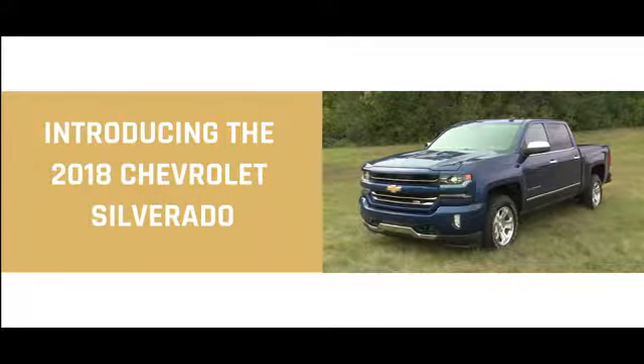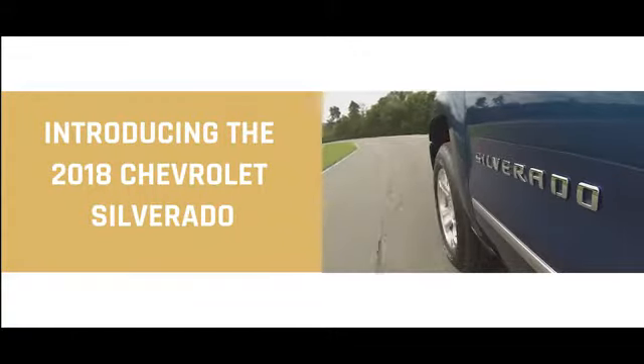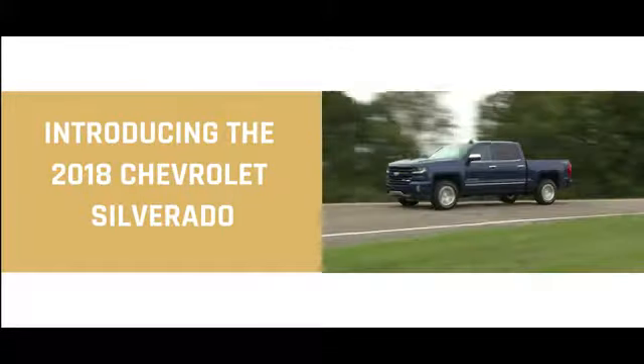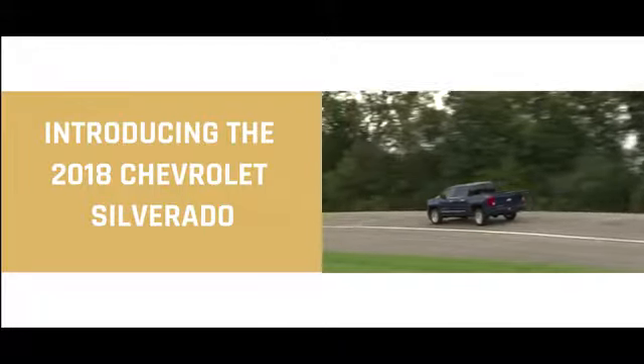Last name dependable, first name most. This is the 2018 Chevrolet Silverado. You don't build legacy as the most dependable, longest-lasting, full-size pickups on the road by chance.